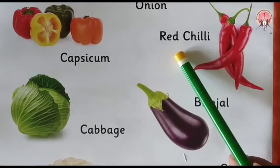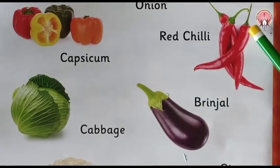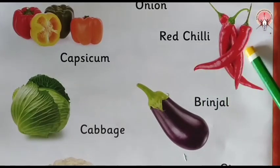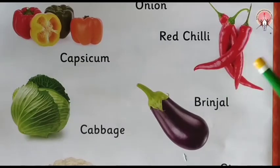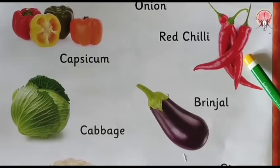Next is red chili. See, red red chili. It's a spicy taste — very spicy. Red chilies are very spicy in taste.